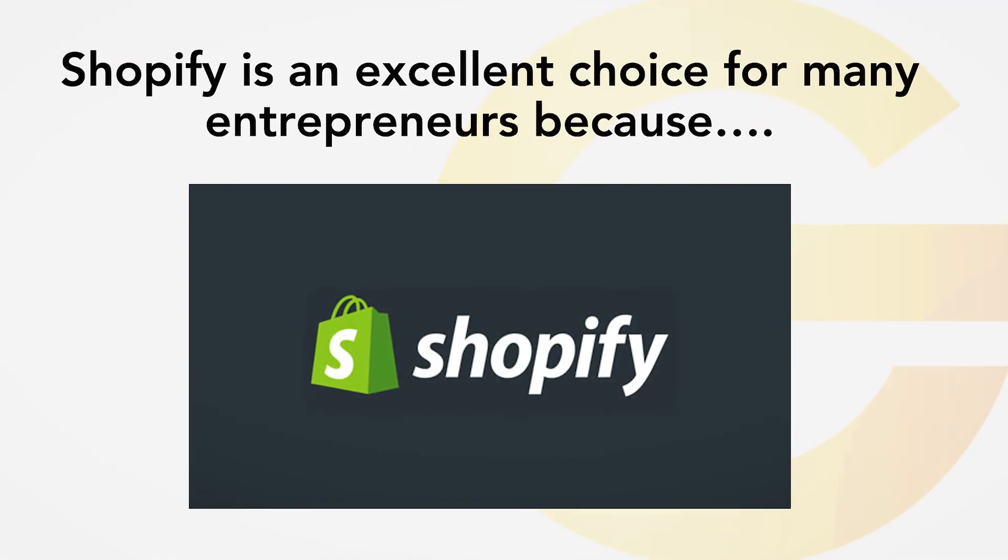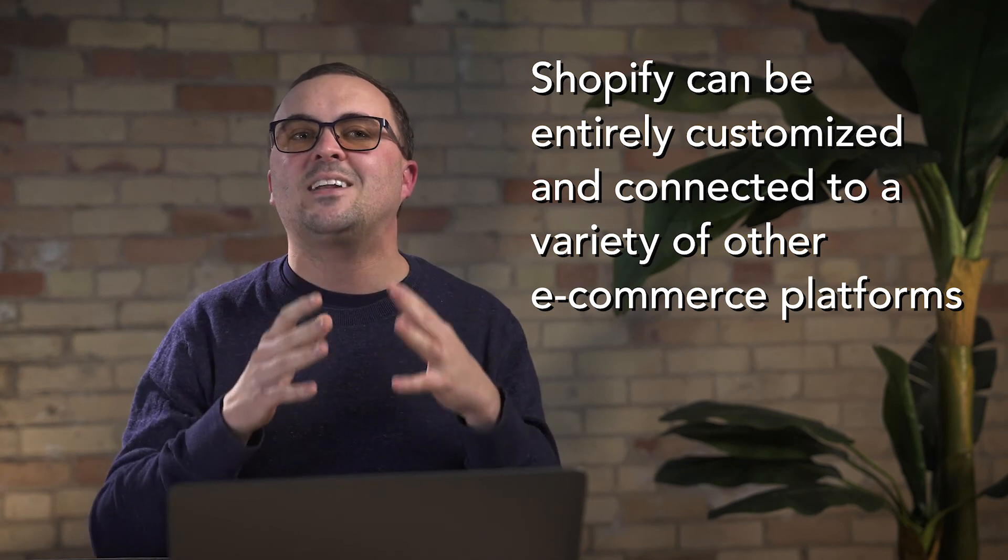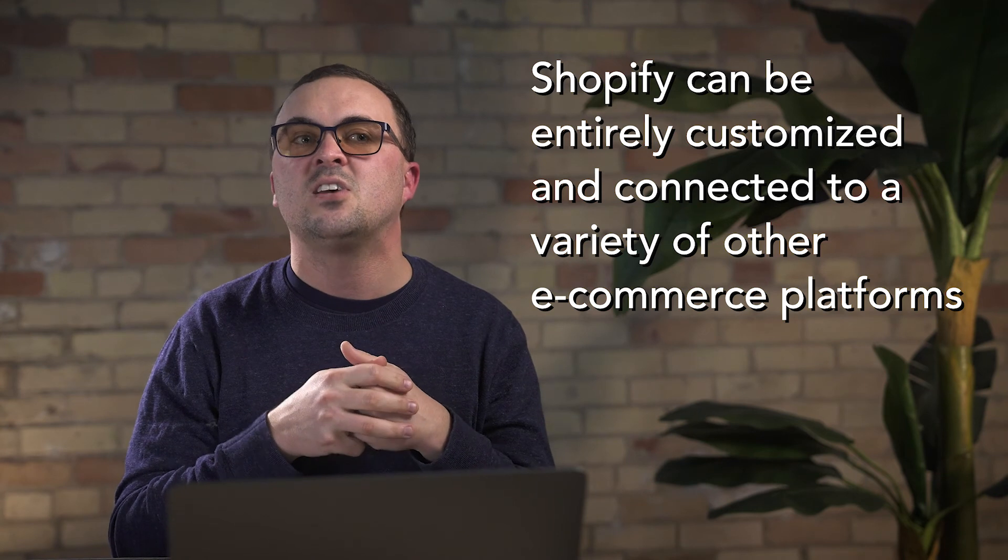Let's talk next about Shopify. Shopify is also an excellent choice, but it tends to be a better fit for those looking for e-commerce capabilities. It is a cutting-edge e-commerce platform, and it doesn't necessarily have to break the bank — it is easy to deploy a Shopify website. Shopify websites can be entirely customized, similar to WordPress, and can be connected to a variety of other e-commerce platforms and technologies. For example, Shopify could connect your shipping label tools to the website where your shipping orders are generated.